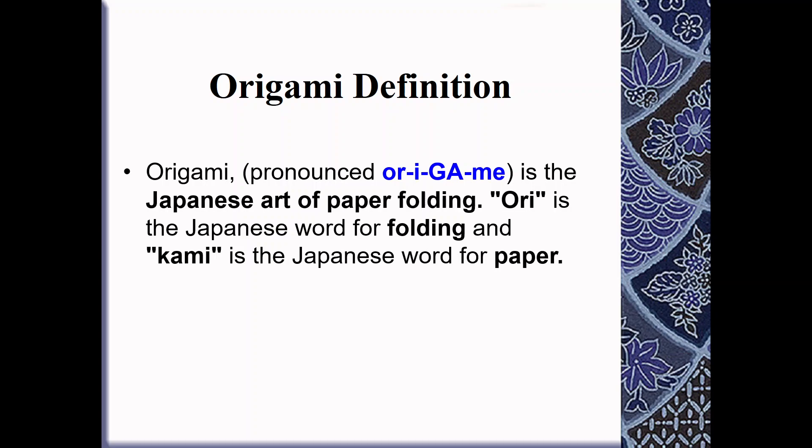Origami is the Japanese art of paper folding. Ori is the Japanese word for folding and kami is the Japanese word for paper — hence origami.